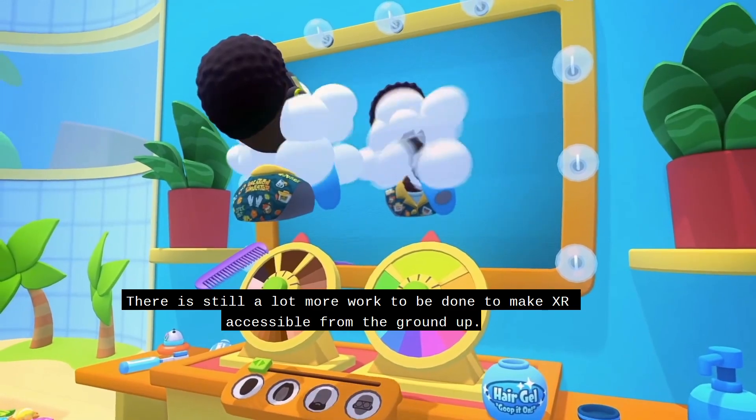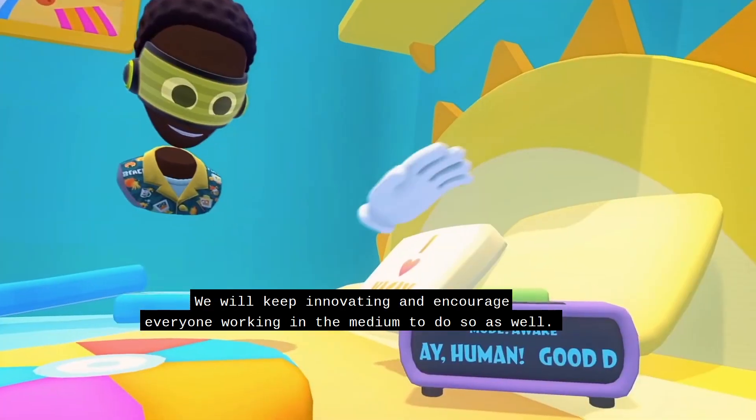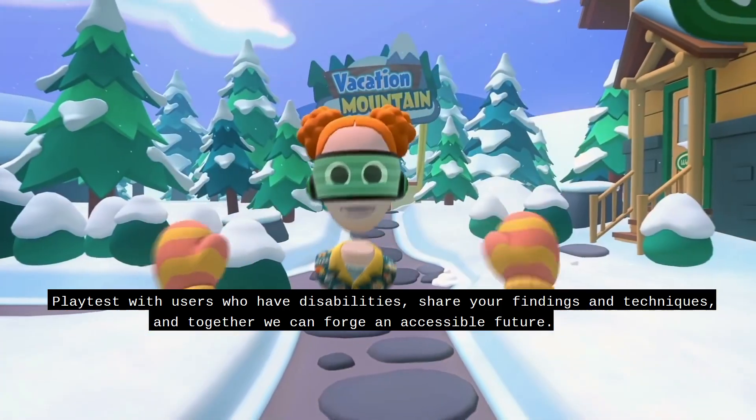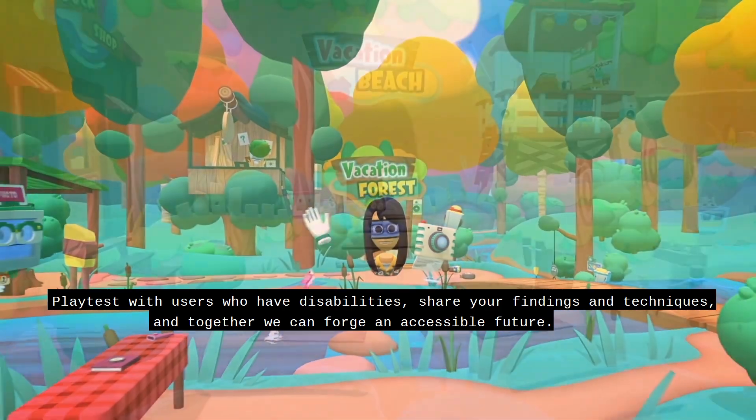There is still a lot more work to be done to make XR accessible from the ground up. We will keep innovating and encourage everyone working in the medium to do so as well. Playtest with users who have disabilities, share your findings and techniques, and together we can forge an accessible future.